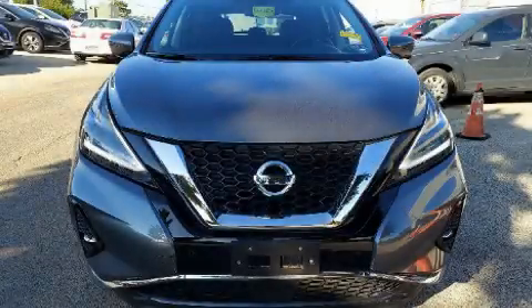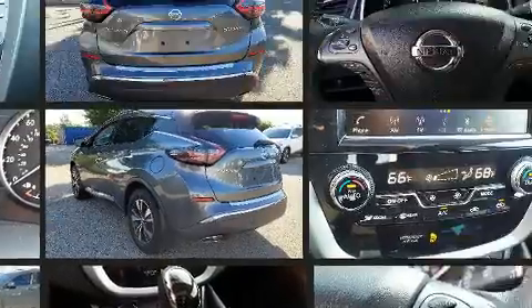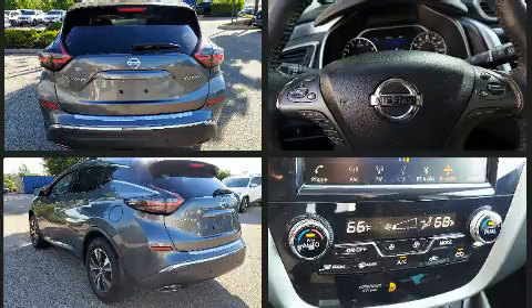Load your family into the 2019 Nissan Murano. Under the hood you'll find a six-cylinder engine with more than 250 horsepower, providing a smooth and predictable driving experience. All of the premium features expected of a Nissan are offered, including